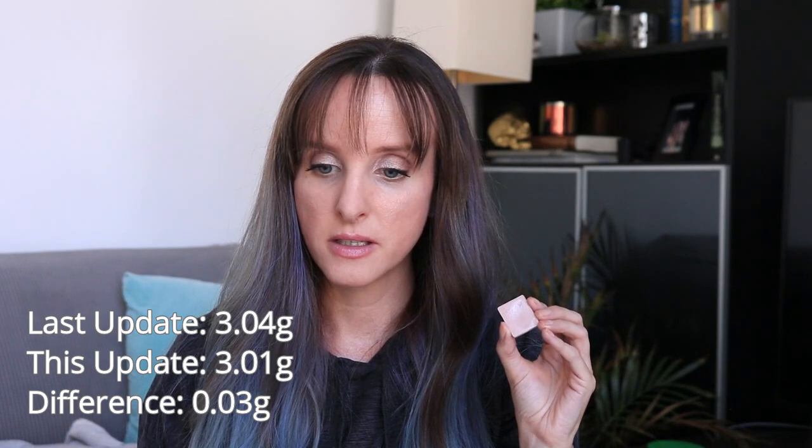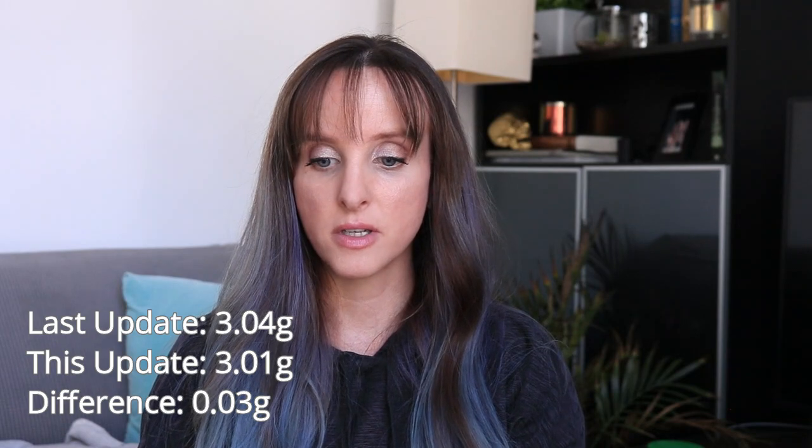Let's do a little swatch. It's a bit more of a cooler tone shade, and the shades I've been using in my Panda palette are a bit more warm. I could have used it as a highlight as well, though you'd have to go pretty light-handed — it's a little intense. It's a really nice shade and I really enjoy it. Last month this was 3.04 grams; it's now 3.01 grams, a difference of 0.03 grams. This is going to stay in for one more month.